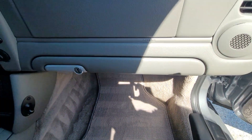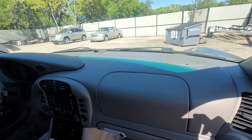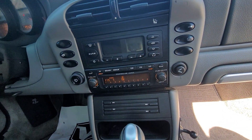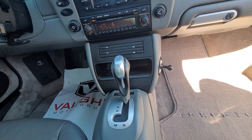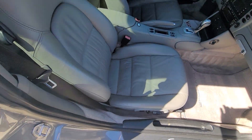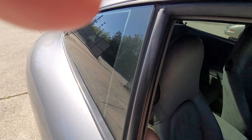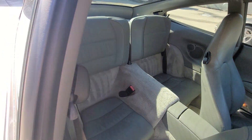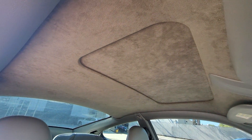The dash is pristine, the original radio is working. The seats are beautiful and it has the Alcantara headliner, which is really nice in the car.